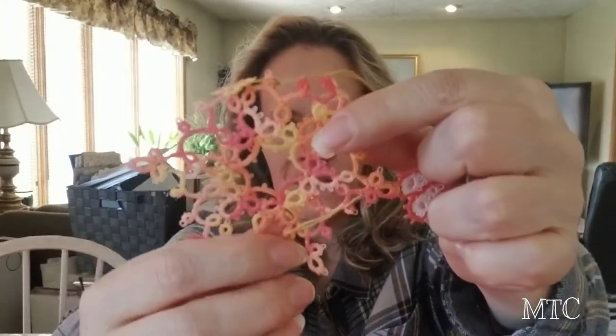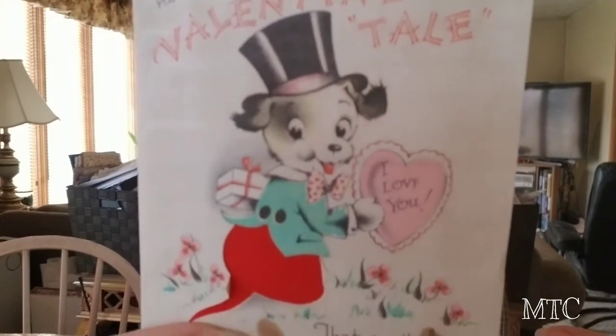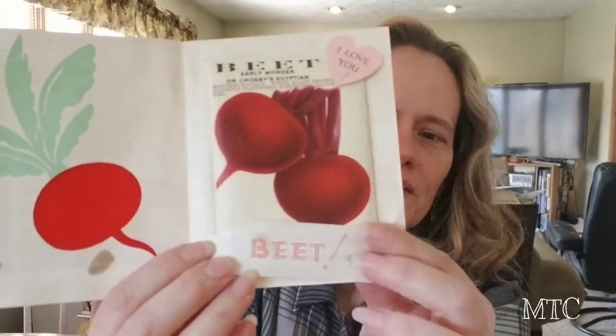Those were fun things. I also picked up some tatted and crocheted items that I could use in my artwork. I also picked up this — quite a find. I got another vintage Valentine. Isn't that cute? That's the cover, and then inside you open it up — look at that. There's a piece that goes on the bottom that has fallen off because it's just paper. I paid $2 for that.